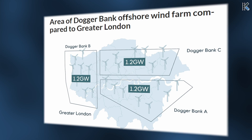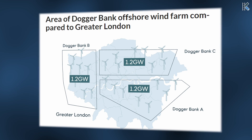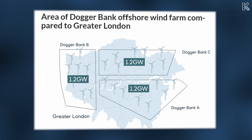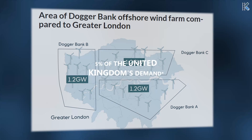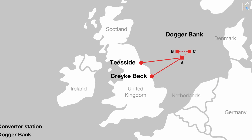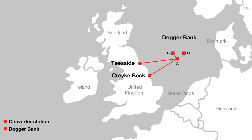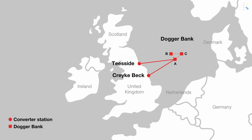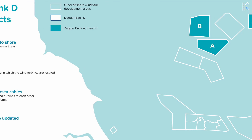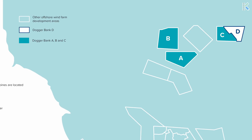The area is subdivided into smaller sections called Dogger Bank A, B, and C. Each section has a generation capacity of 1.2 gigawatts, with the total amounting to 3.6 gigawatts — approximately 5% of the UK's demand. Dogger Banks A and B will connect via undersea cables to the existing Creek Beck substation near Cottingham, while Dogger Bank C will connect at the Lackenby substation at Teesside. There have also been plans developed for more wind farms in this same area.